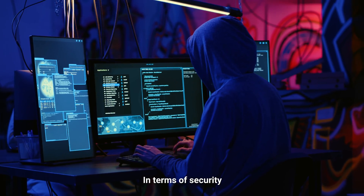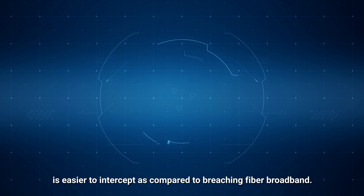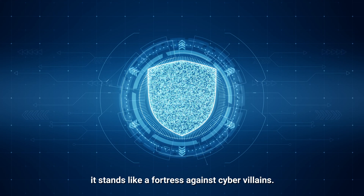In terms of security, traditional broadband's copper cable infrastructure is easier to intercept as compared to breaching fiber broadband. With light-emitting cables, it stands like a fortress against cyber villains.